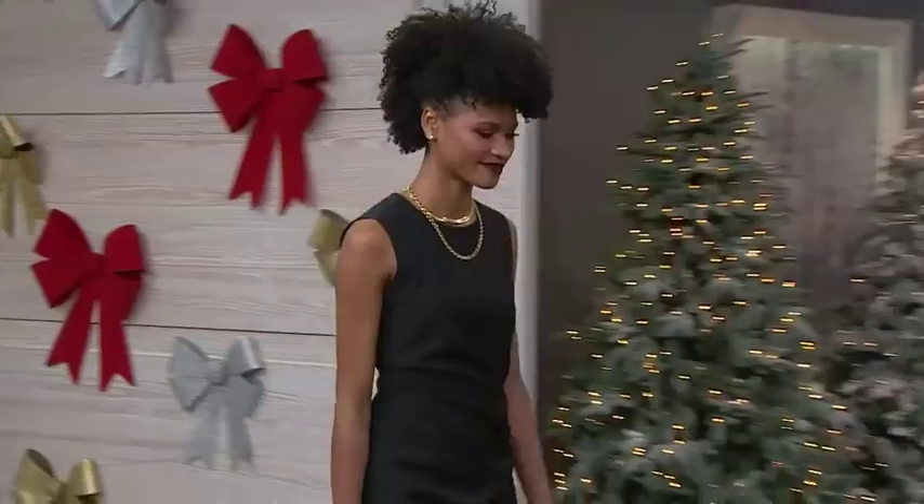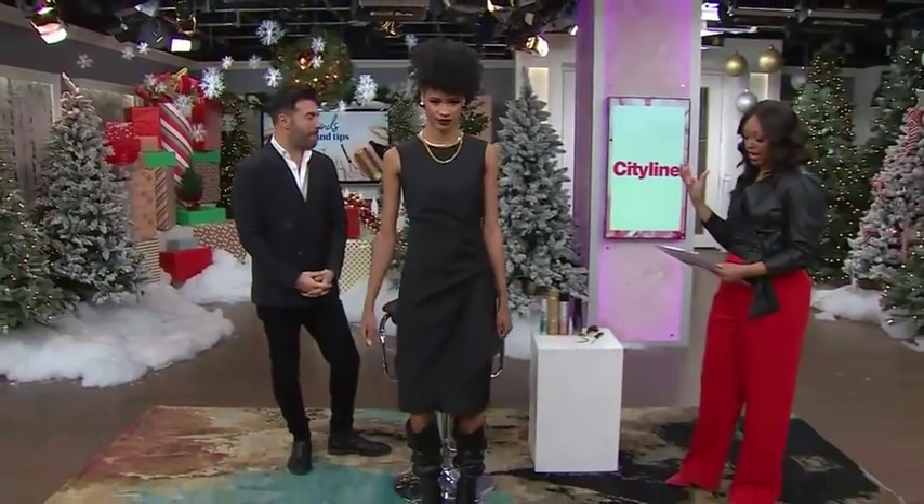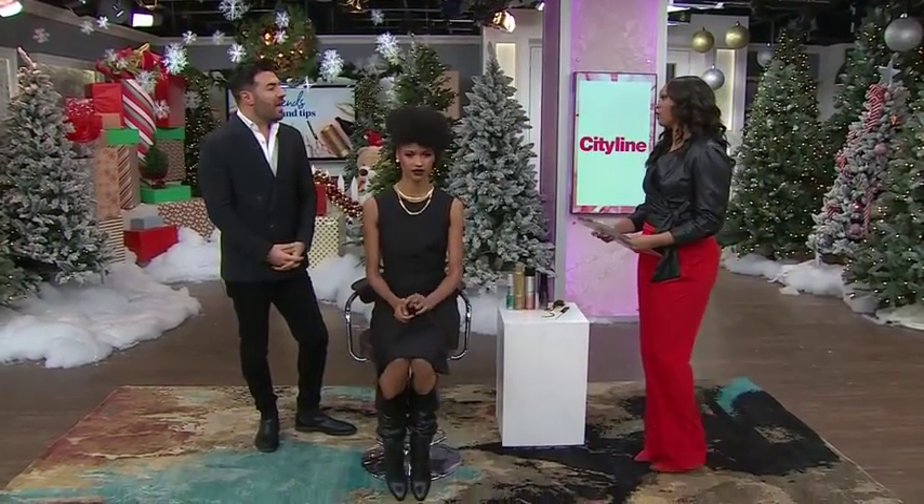You travel the world showcasing hair trends, and now you're here in our studio to show us three beautiful holiday looks that we're all going to want to rock this season. I can't wait to share. Shall we get started? Let's do it. Let's bring in gorgeous model number one, Vanessa. With her beautiful curly hair, what would you call the look that we're doing right now?